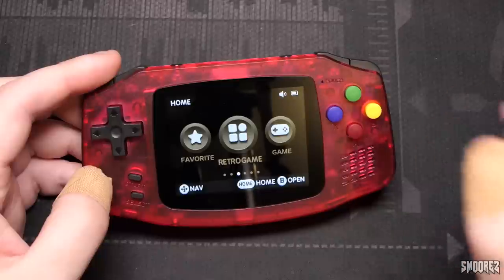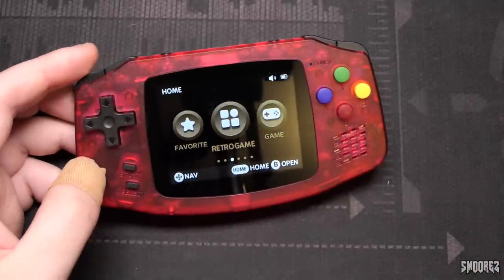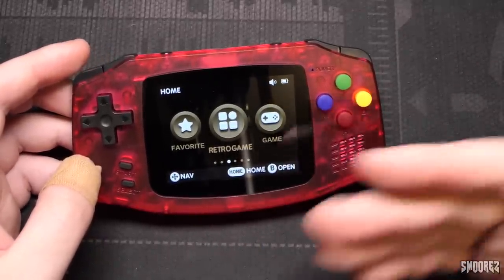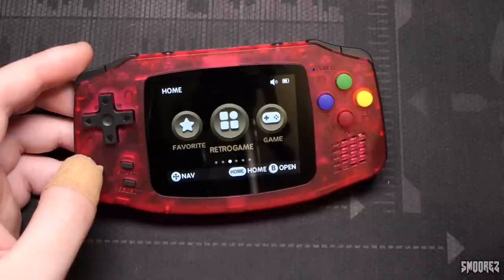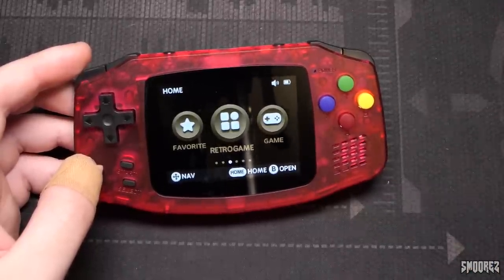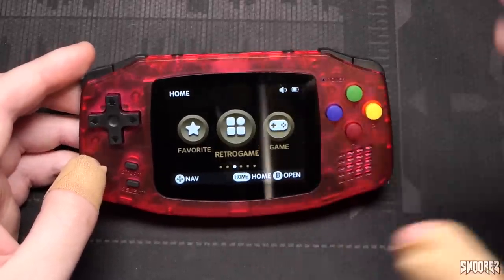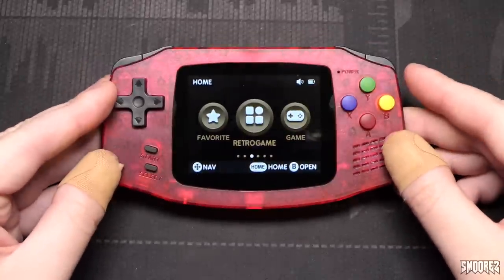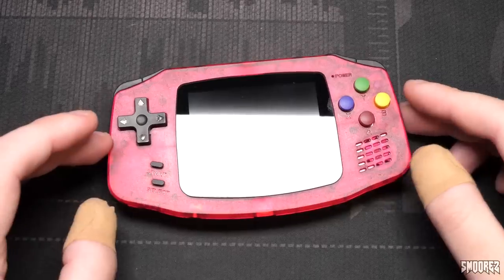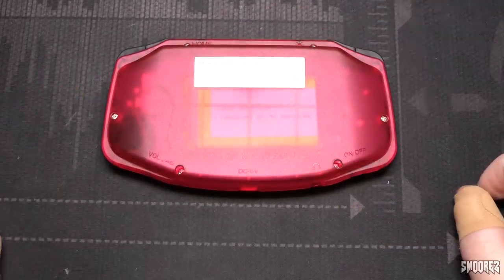The Retroid Pocket 2 seems to be a better option than this — it has Android and you can do customizations and add your own emulators. This is just very locked down. Not really recommended unless you can find it super cheap. What better way to finish this video than by tearing it down and taking a look at the innards. With just a couple of Phillips head screws holding the back cover on, I'll go ahead and take these off to get access to the innards.